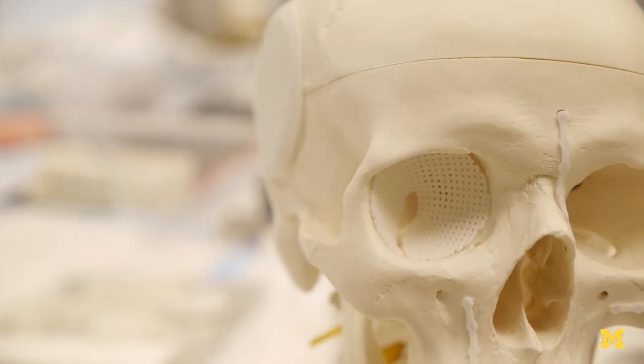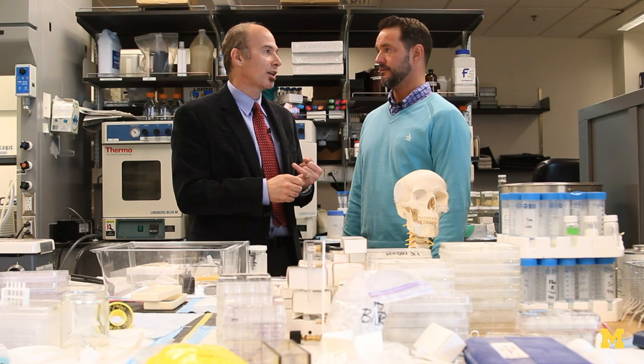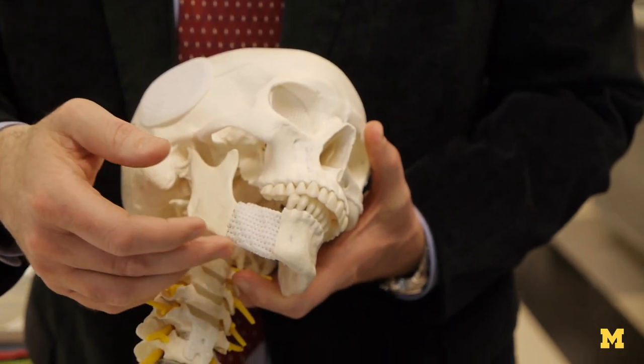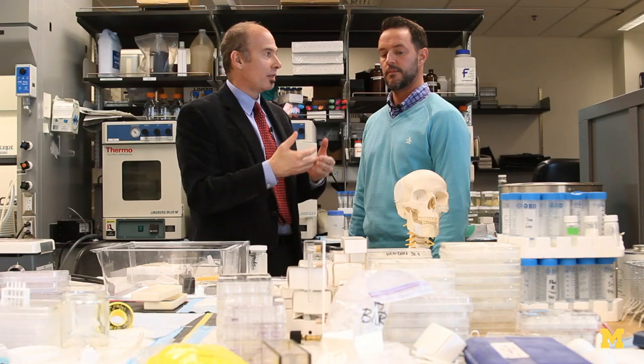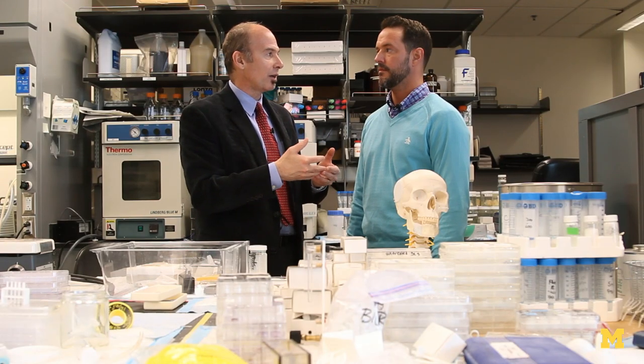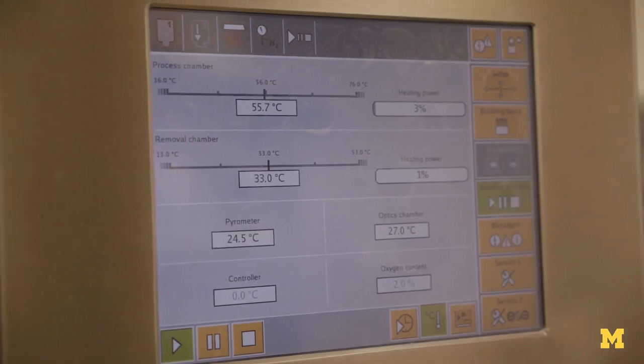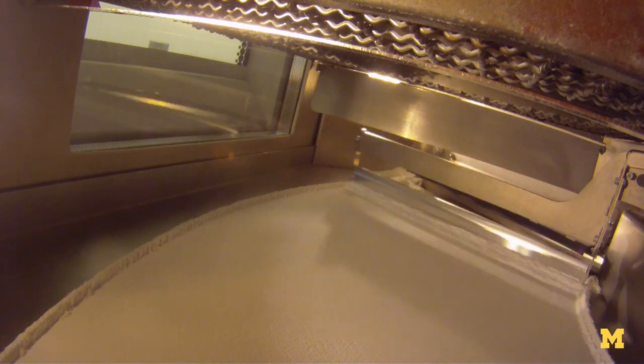So can you tell us a little bit about the process that goes into 3D printing human body parts? When you say printing human body parts, you're really talking about two processes. One is actually designing — we're going to take, for example, a CT scan of a patient's jaw and the defect, and we're actually going to design a part to fit in that defect. Then once you have that design in the file, you feed that file into the 3D printer. That printer has software that essentially slices it layer by layer — it could be a laser beam that sinters material together, or a nozzle that essentially squeezes out material along that path.